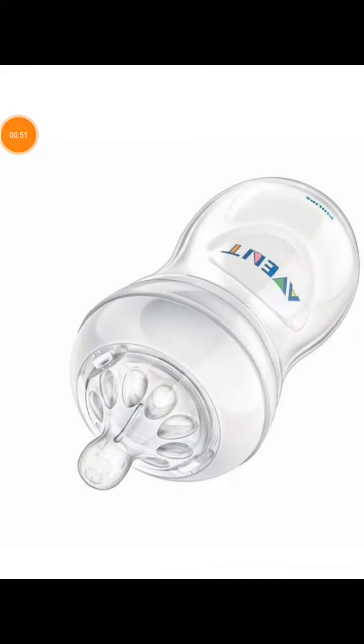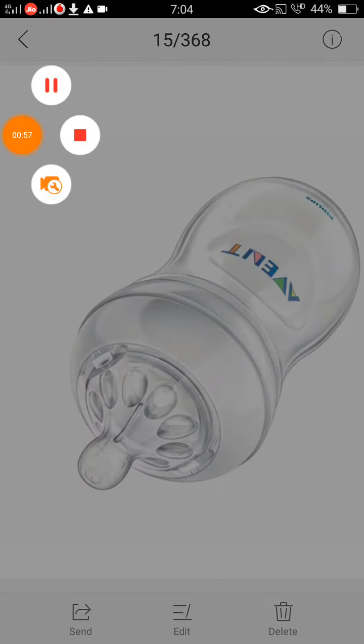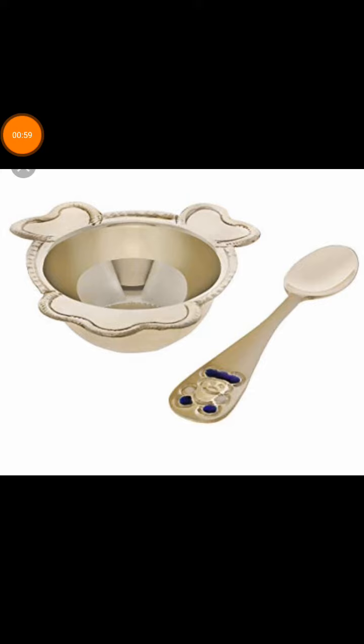The fourth thing is a feeding bottle for feeding purposes. And if we don't use a feeding bottle, then we should have a spoon and a bowl for feeding. We can use either of these.